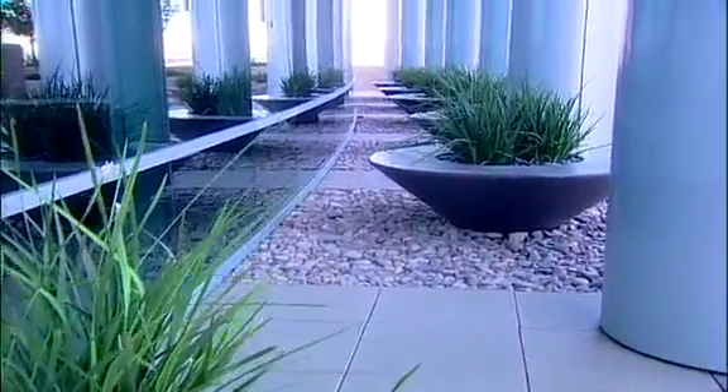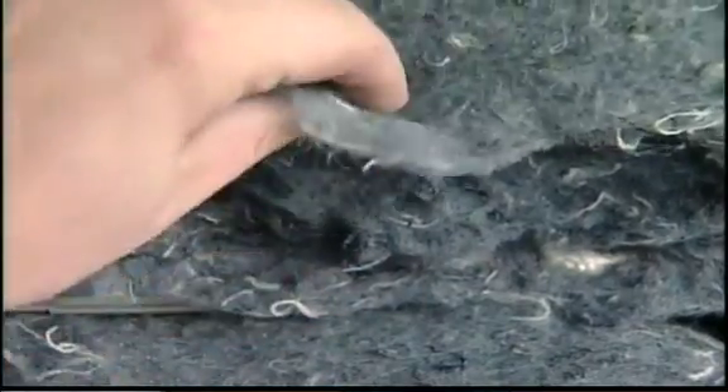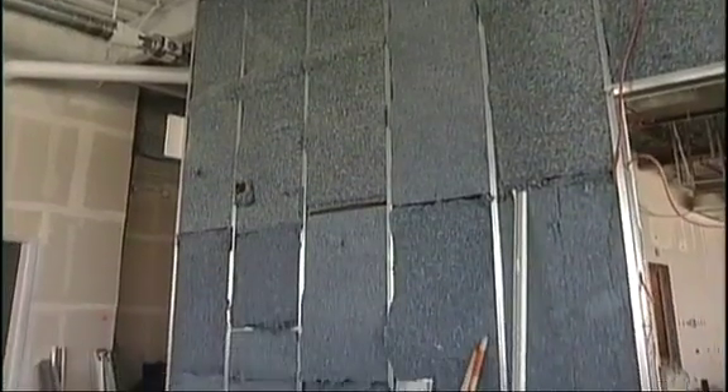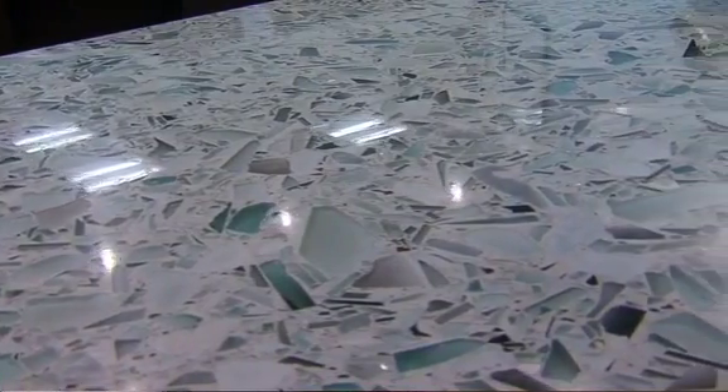About 18,000 gallons is reused each month. The walls are insulated with shredded denim, and the main construction materials include recycled steel and recycled crushed glass found on all the bathroom countertops.